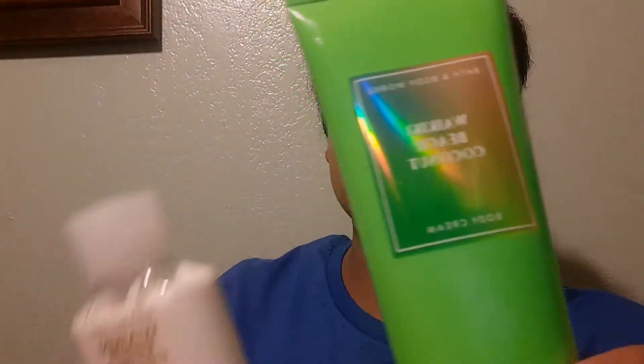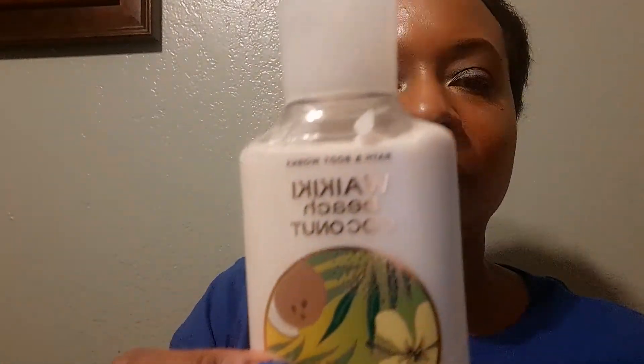I've already started using the Waikiki Beach Coconut. I got the body cream and I got the lotion.